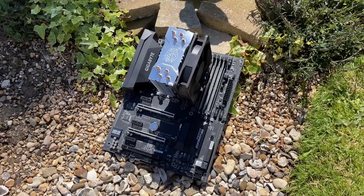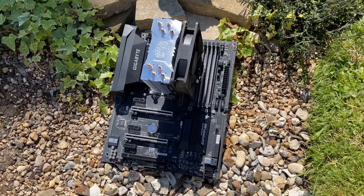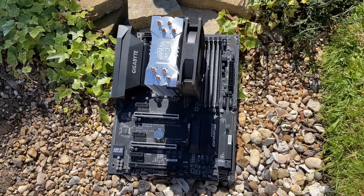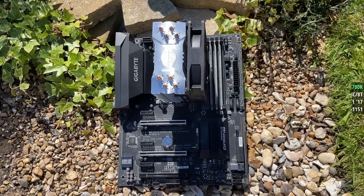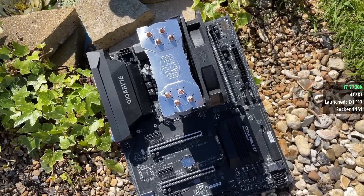Hello everyone and welcome to another video. I recently picked up a pre-built from eBay with an i7 7700K inside. The 7700K was one of the last quad-core i7s from Intel, launching on the Socket 1151 platform in early 2017.